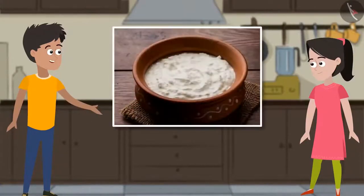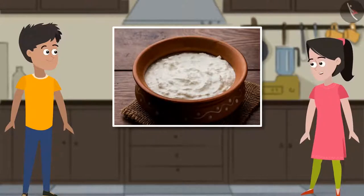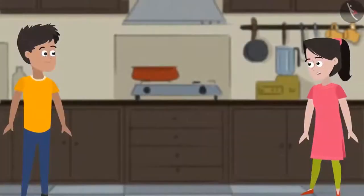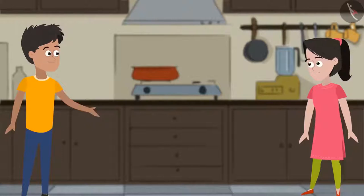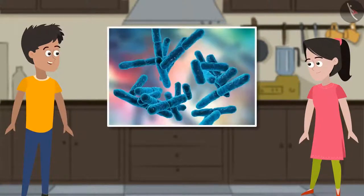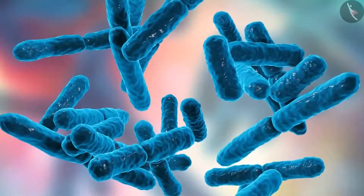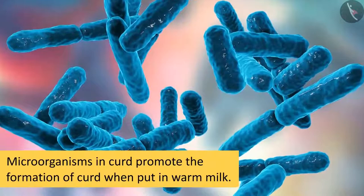Curd sets faster in summers due to high temperatures and takes longer in winters due to lower temperatures. But temperature is not the only reason — microorganisms also play an important role. In high temperatures, microorganisms are more active, which is why curd sets faster during summers.